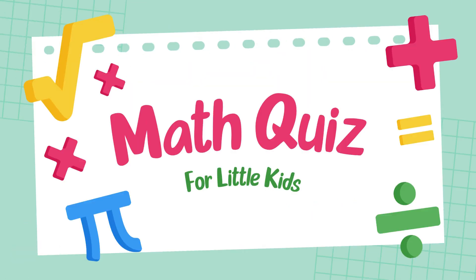Hello viewers, welcome to the grade 2 math challenge. Are you ready to test your addition skills?